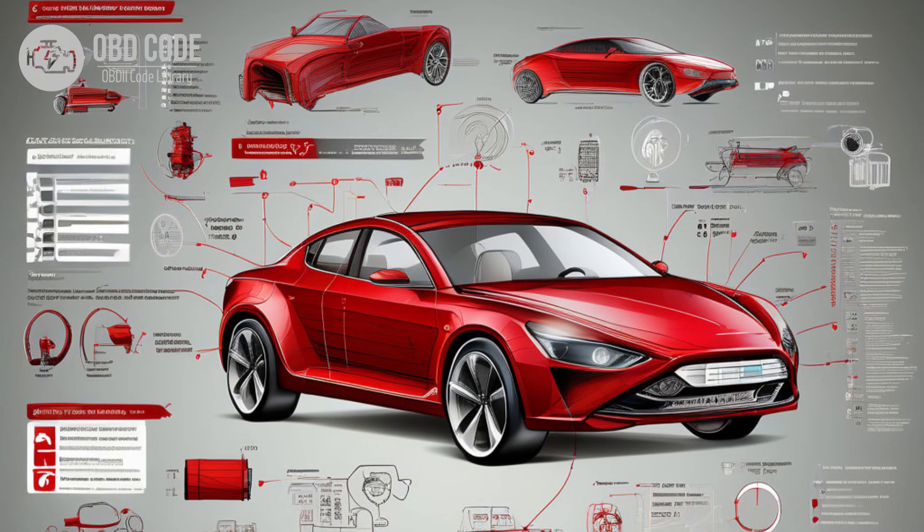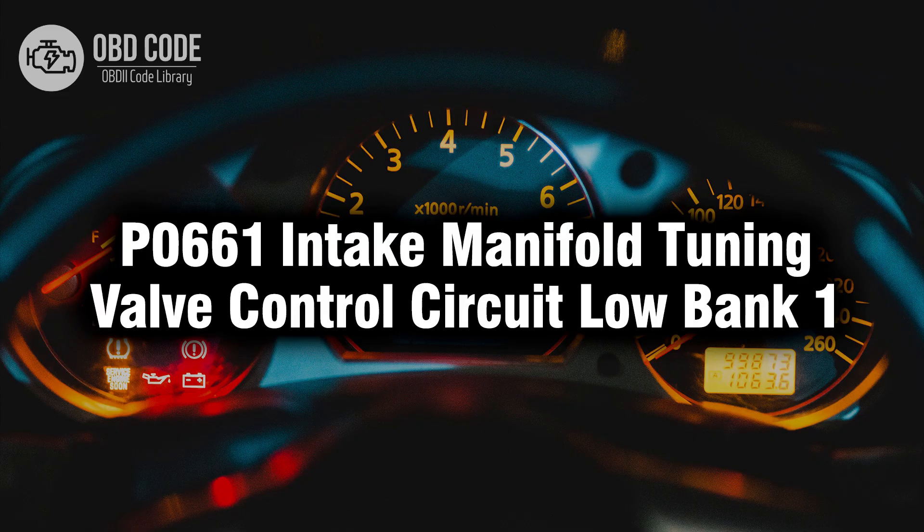Follow manufacturer-specific diagnostic procedures outlined in the vehicle's service manual to accurately diagnose and repair issues related to the intake manifold tuning valve control circuit low voltage condition for bank 1. If needed, seek assistance from a qualified technician or dealership. Thank you for watching this video — don't forget to leave a like and a comment. See you next time.